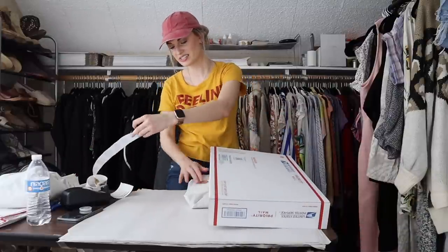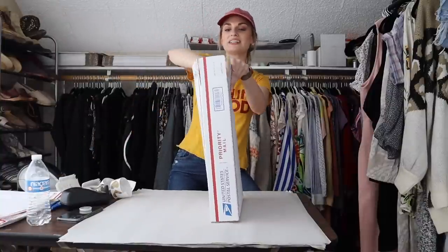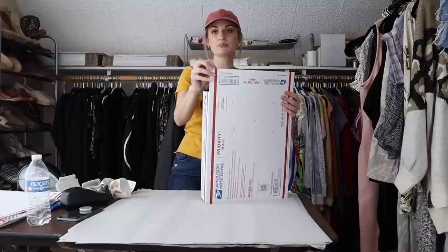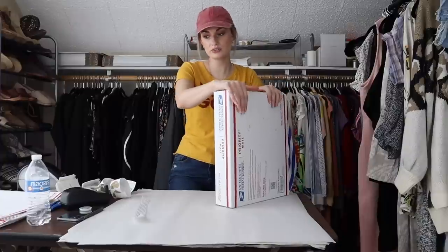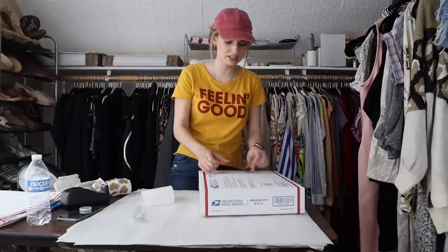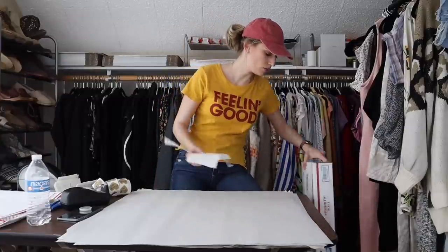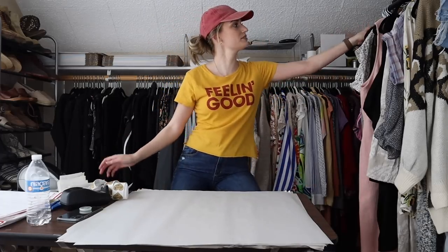I always add my thank you stickers — it's a very small gesture but I feel like it makes the package look a little more presentable. I would love to personally write out a thank you card to every buyer, but that's just not sustainable with my business at this point. I hope the message is conveyed well enough through my stickers.